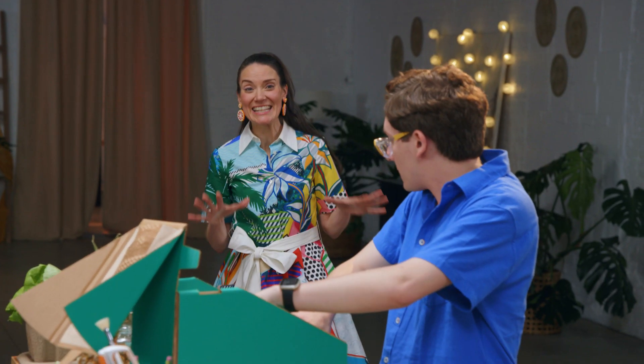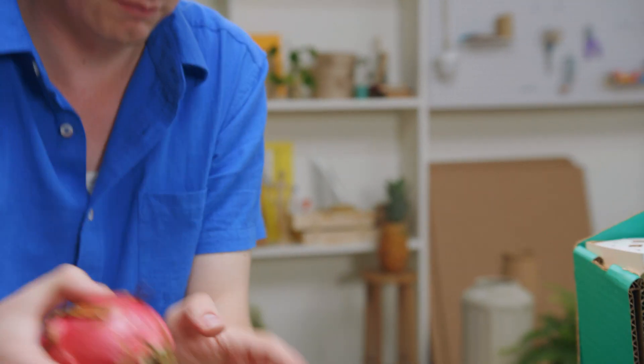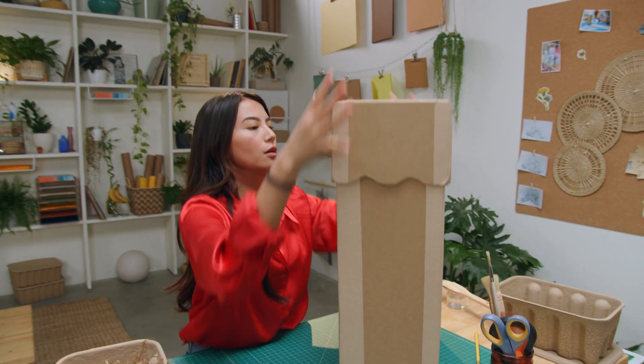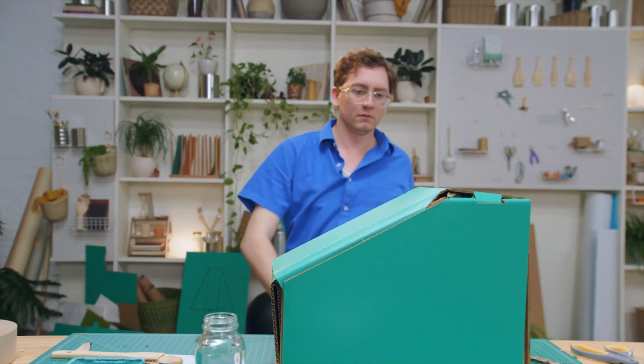Just two minutes left. Getting a little tight in here. Some time to shine. Five, four, three, two, and one. Step away from the boxes and put your hands up.